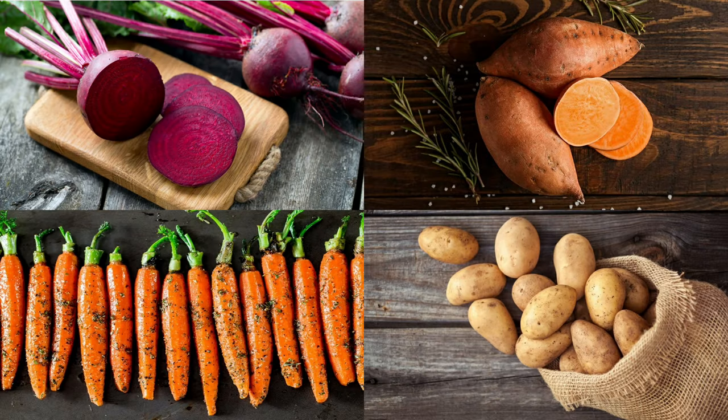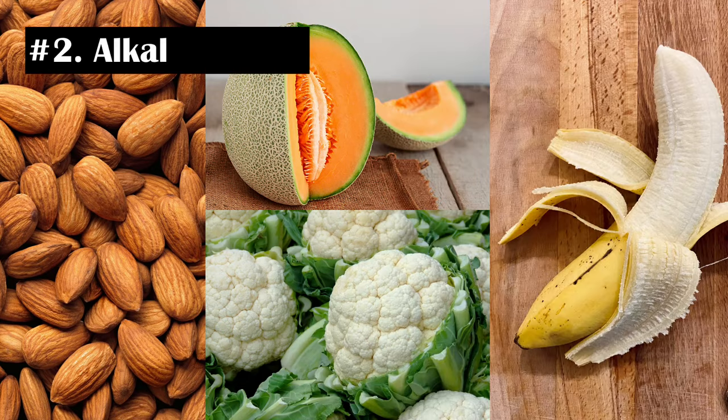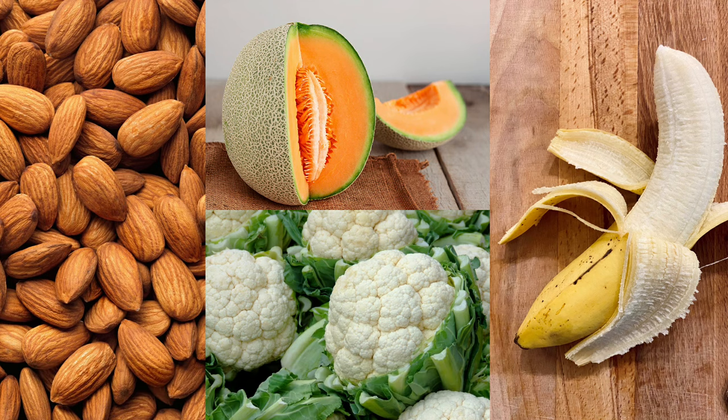Root vegetables such as sweet potatoes, carrots, and beets. Green vegetables such as asparagus, broccoli, and green beans. Number 2: Alkaline Foods. These foods can neutralize the acidity of the gastric juice and reduce the symptoms of reflux disease. Some of these foods include bananas, melons, cauliflower, fennel, and nuts like almonds.